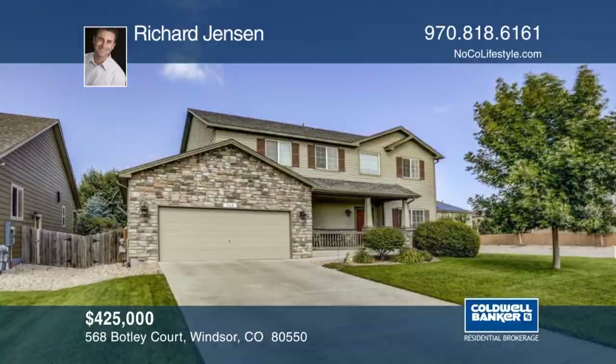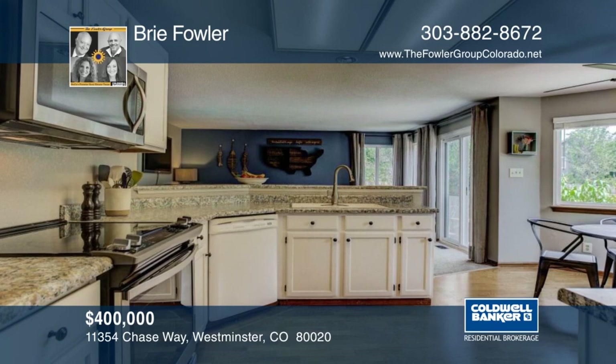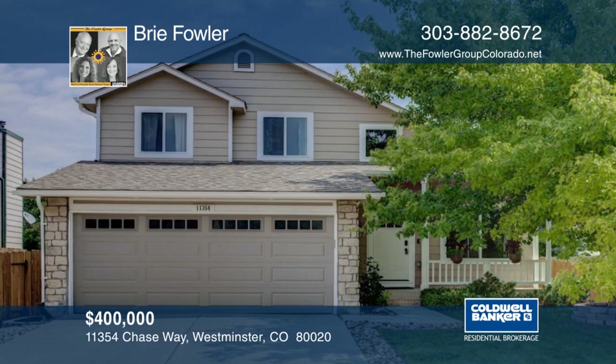Welcome to this three-bedroom, three-bath home in the desirable Arrowhead subdivision, close to parks, trails, schools, and shopping. Outside, there's a beautiful large backyard with mature trees and rainbow play structure, storage shed, and beautifully maintained raised beds that you have to see to believe. The unfinished basement is ready for your finishing touches or extra storage. This home is a must-see and will not disappoint. Contact Brie Fowler and Jessica Lugenbill to learn more.